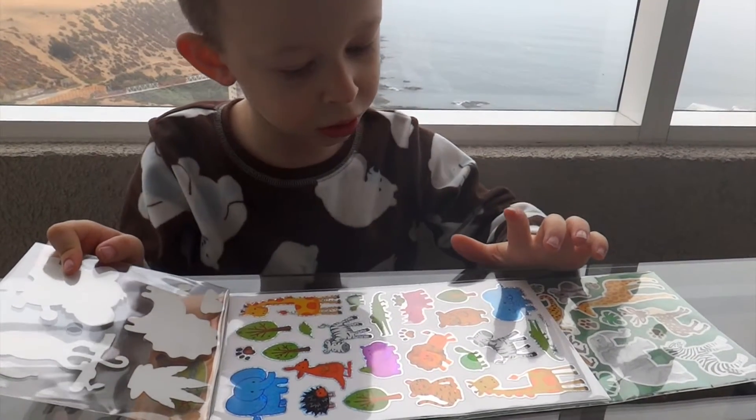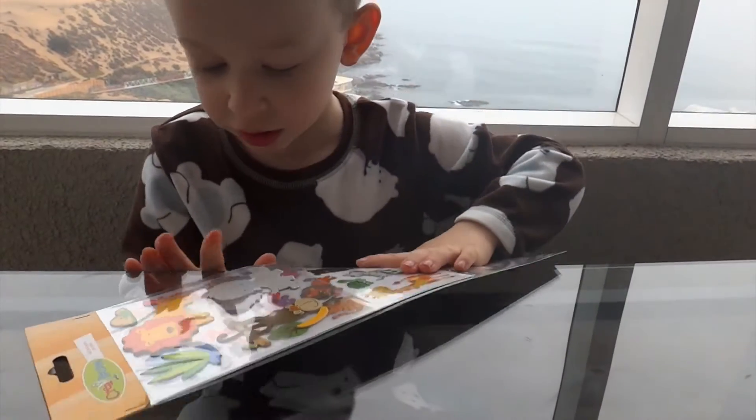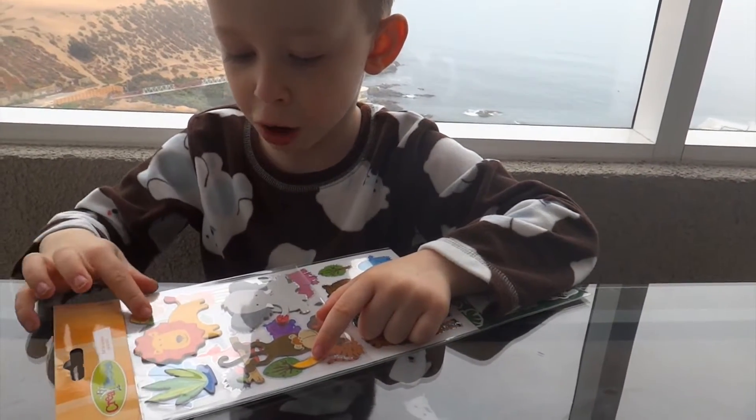And now we're going to look at these kinds. An elephant, a monkey, a banana, a lion, two rocks.